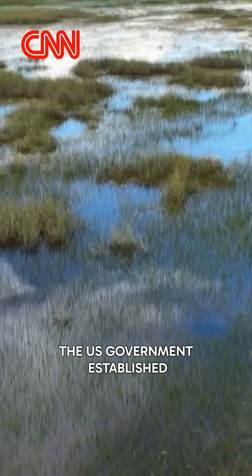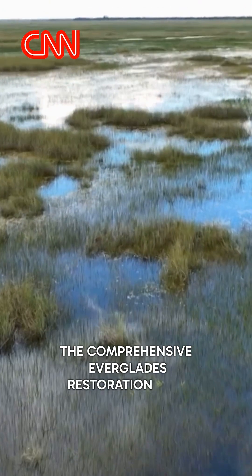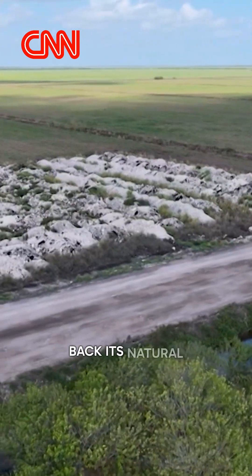In 2000, the U.S. government established the Comprehensive Everglades Restoration Plan to remove barriers and bring back its natural flow.